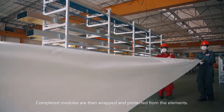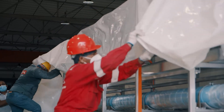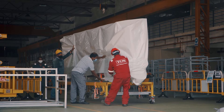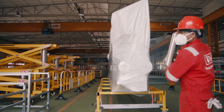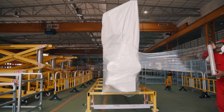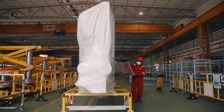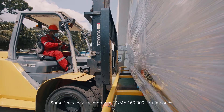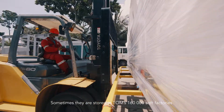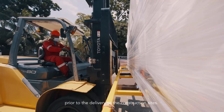Completed modules are then wrapped and protected from the elements. Sometimes they are stored in TOM's 160,000 square foot factories prior to delivery to the construction sites.